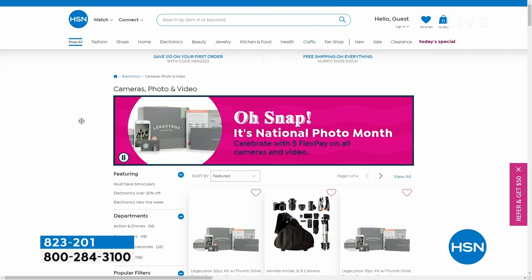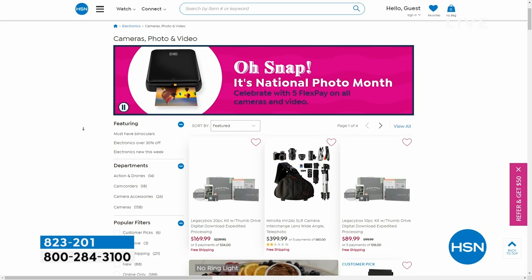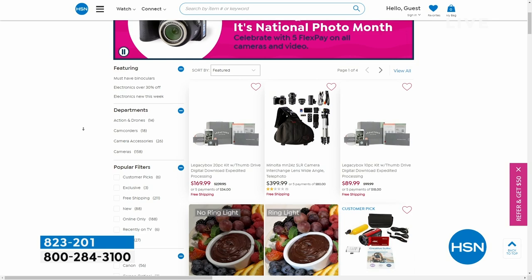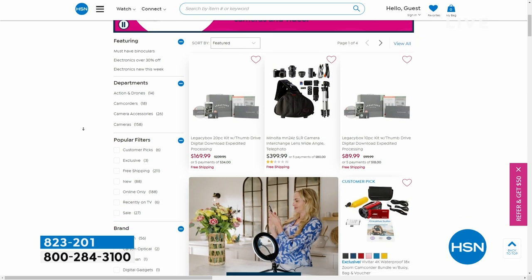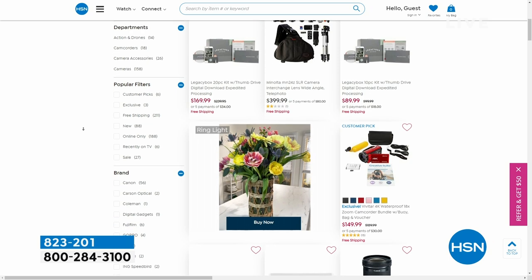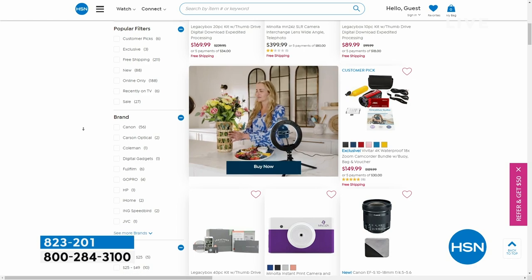On sale today. And when you're traveling, guess what you probably need? You probably need a great camera. So guess what? It's National Photo Month, and we've got five flexible payments on all of your cameras and videos. And if you're one of the lucky ones to shop today, there's also free shipping and handling. So you get the five flex plus the free shipping and handling.